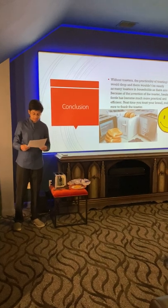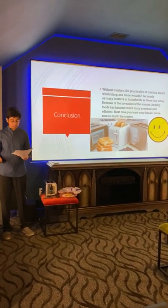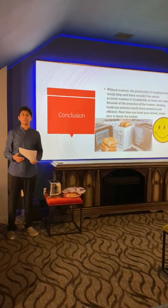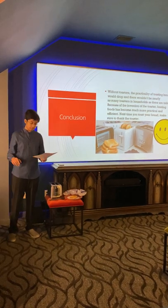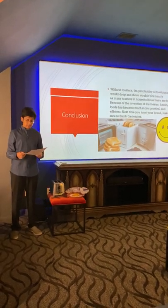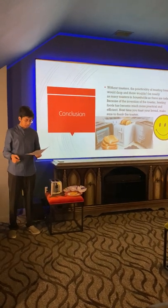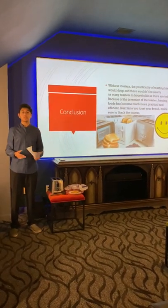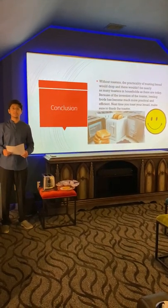Toasters have made heating bread and other foods much more efficient. They have helped narrow down pollution in suburban and urban areas, and they can be personalized based on preference. Without toasters, the practicality of toasting bread would be much different today. Because of the invention of toasters, heating foods has become much more efficient and practical. Next time you toast your bread, make sure you thank your toaster. Thank you for your time.